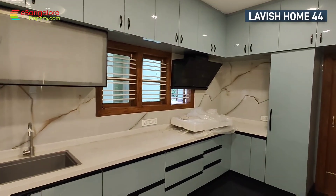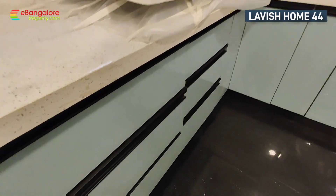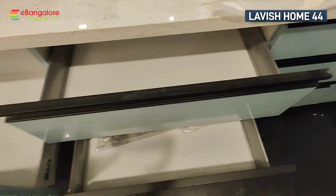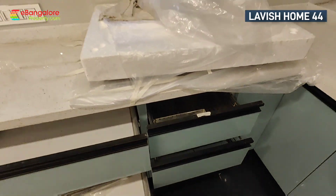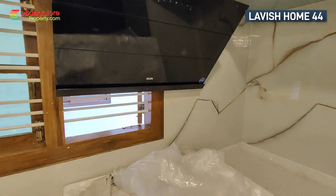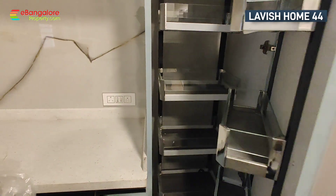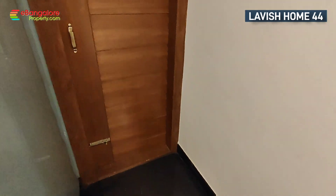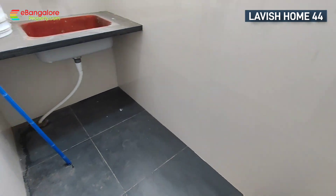Kitchen is in the southeast corner, with acrylic laminates and glass finish. Built-in hob and chimney are included, along with all soft-closing latest tandem boxes and storage cabinets. Next to the kitchen is the utility area, secured with a safety grill, and an additional sink is provided.